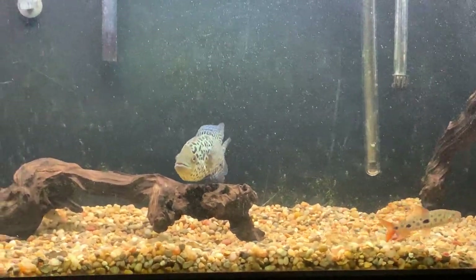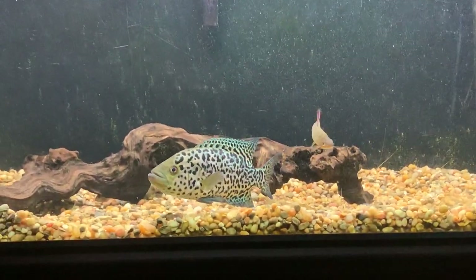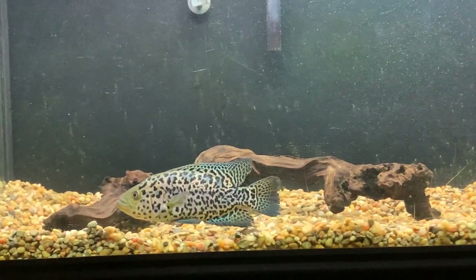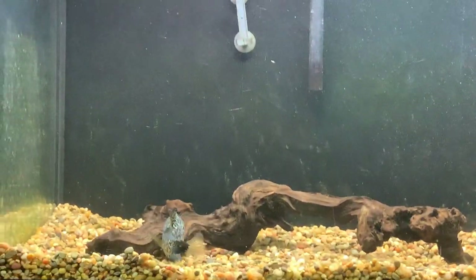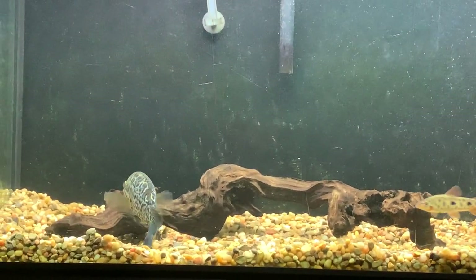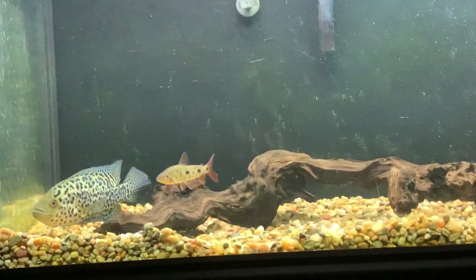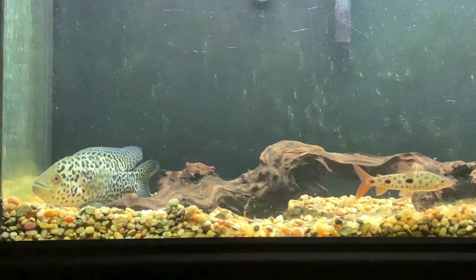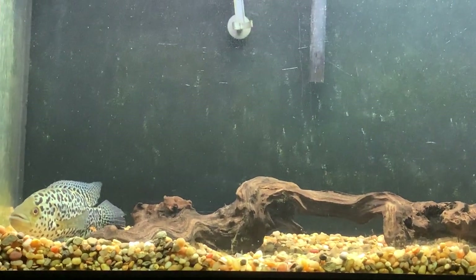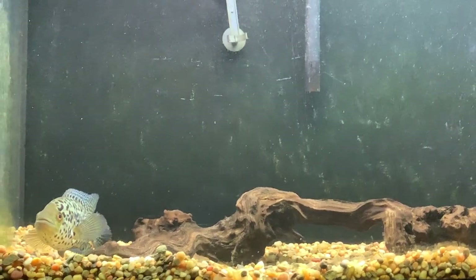The jaguar cichlid can get up to about 20 to 24 inches in the wild. The largest I've personally seen is about 18 inches. In captivity it's very rare to get them to that size unless you give them proper space — you can expect them to average 12 to 16 inches.